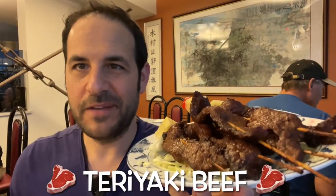The teriyaki beef sticks come already grilled, but if you want to finish them off a little bit, it comes with this little flaming device right here and you could just put them right on top.